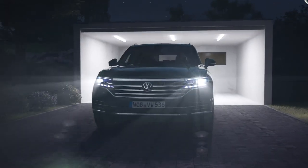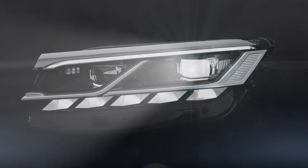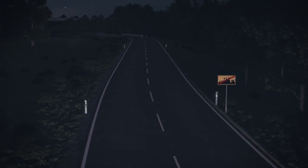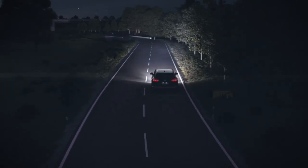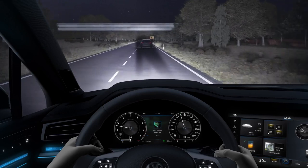The LED matrix beam headlights in the Touareg turn night into day thanks to 75 freely controllable light diodes. From speeds of 30 km per hour they switch on the main beams permanently in non-urban areas and react to other vehicles in a split second.